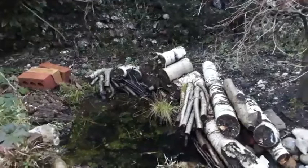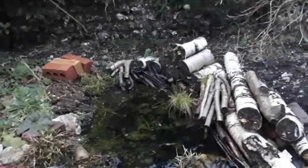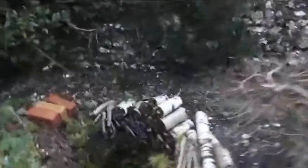Another nocturnal garden creature worth encouraging is the violet ground beetle — a relatively common, quite large garden beetle with a purplish sheen on its wing cases. It hides in log piles or under rocks during the day and comes out at night to hunt slugs, snails, and other invertebrates. Like frogs and toads, it's a gardener's friend, helping keep garden pests at bay.